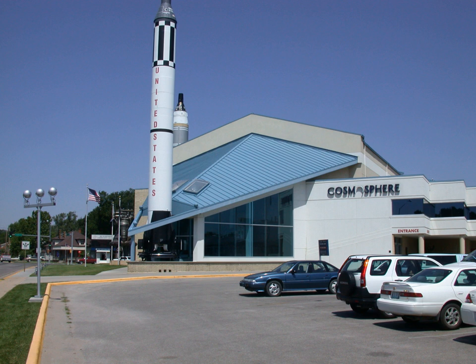The Cosmosphere is the only Smithsonian-affiliate museum in Kansas. In 2012, the Cary Digital Dome Theater upgraded from IMAX to 4K digital projection. In 2015, the Justice Planetarium underwent a complete renovation, transitioning from an optical starball projection system to the Spitz-Sci Dome XD digital projection system.